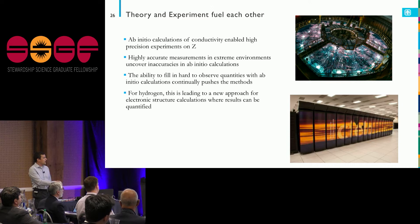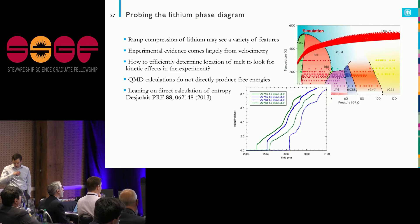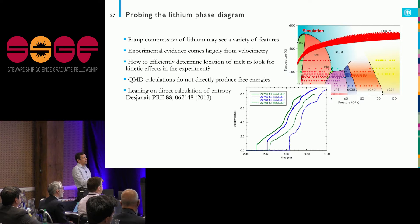Just to give a flavor of work beyond hydrogen: one thing we've been looking at at Sandia is ramp compression of lithium. Lithium is a fairly simple material with a quite complicated phase diagram — with just a little pressure at room temperature you can go through seven or eight different crystal structures. We want to see what happens in a ramp compression experiment on Z and how we go through these phase boundaries.